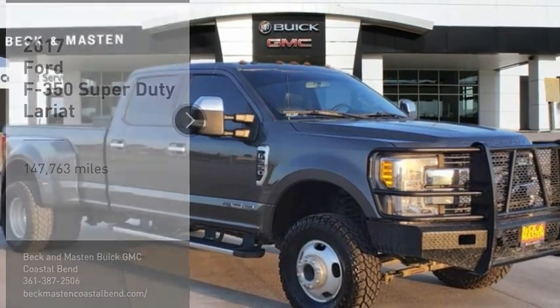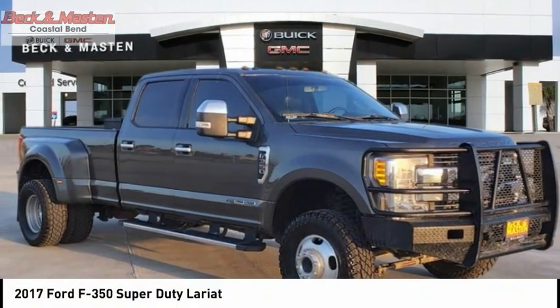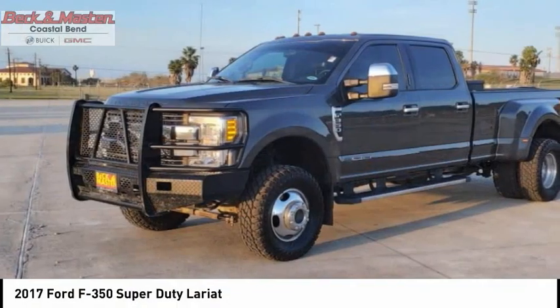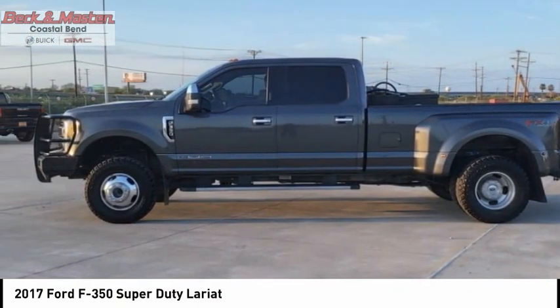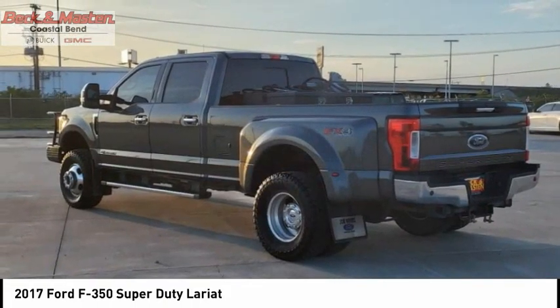Looking for the right vehicle? Check out the 2017 F-350 Super Duty. Head-to-head fuel efficiency. Head-to-head towing. Head-to-head torque. Ford F-350 Super Duty.